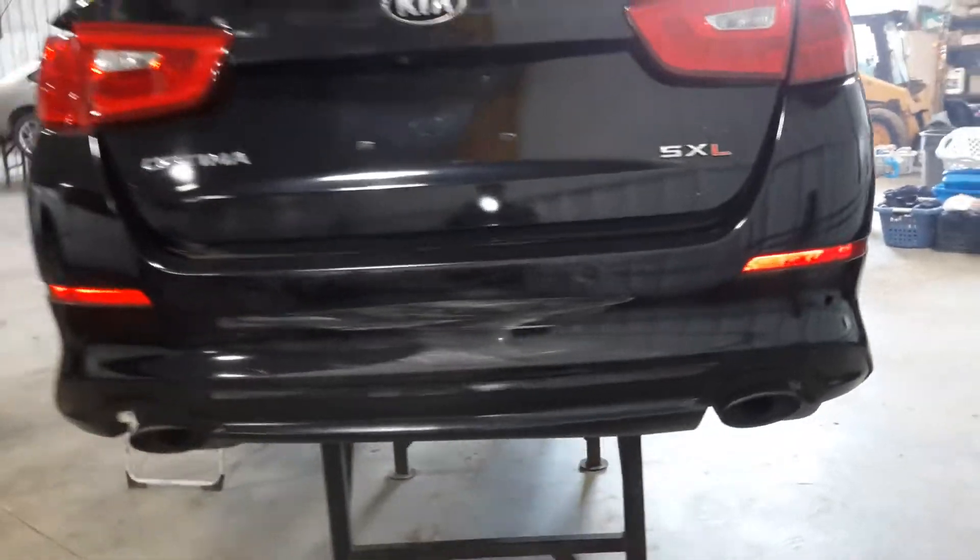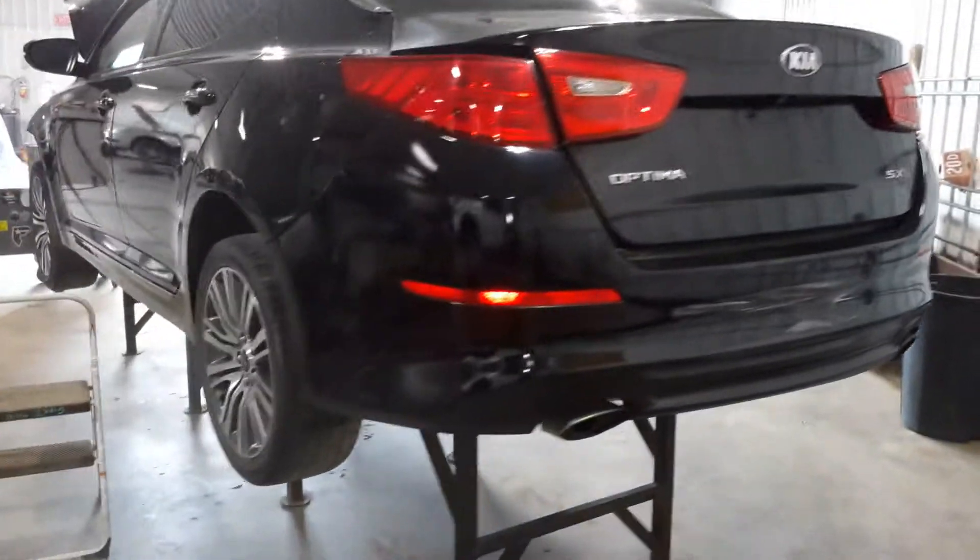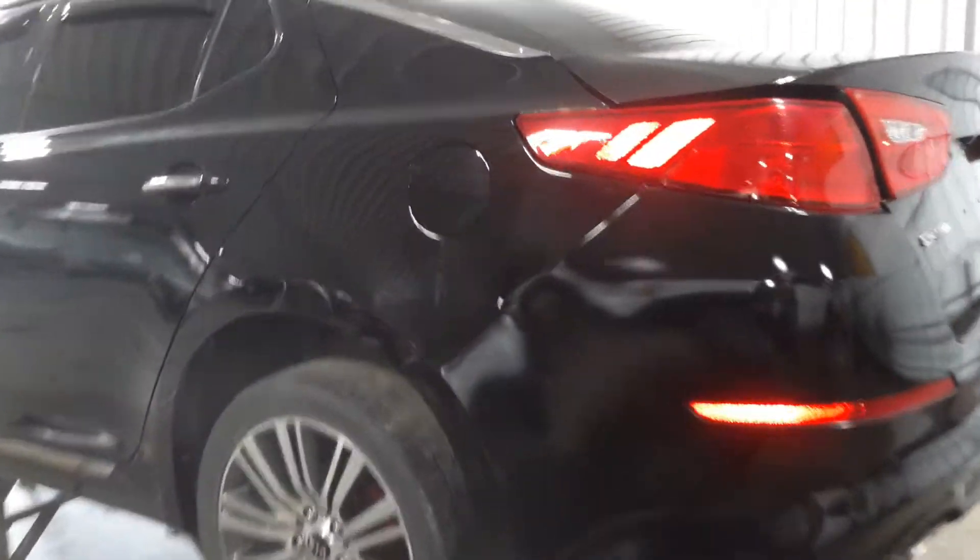Rear bumper was repainted, has scuffs on it. The deck lid was repainted. There's some cracked bodywork on the quarter.